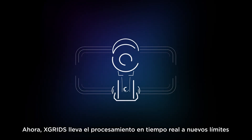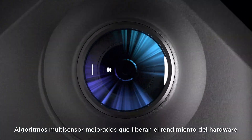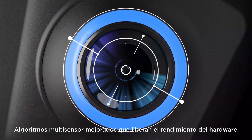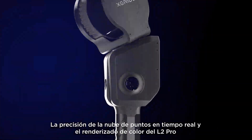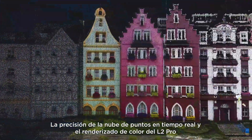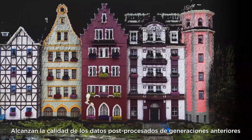Now, X-Grids brings real-time processing to new heights. Introducing LikeSol L2 Pro — enhanced multi-sensor algorithms unleashing hardware performance. Combined with spatial AI, L2 Pro's real-time point cloud accuracy and color rendering reach the quality of post-processed data of previous generations.